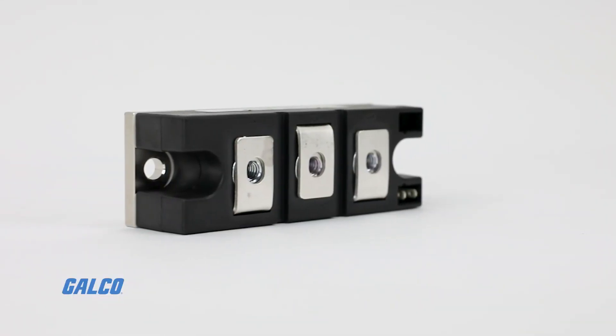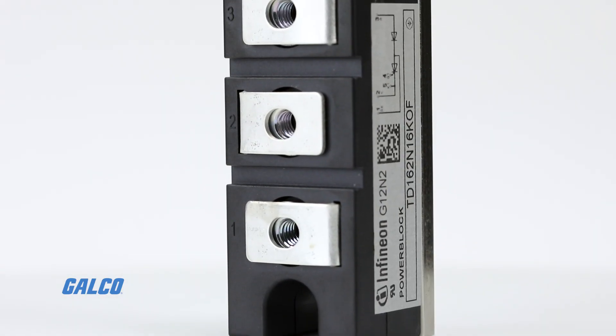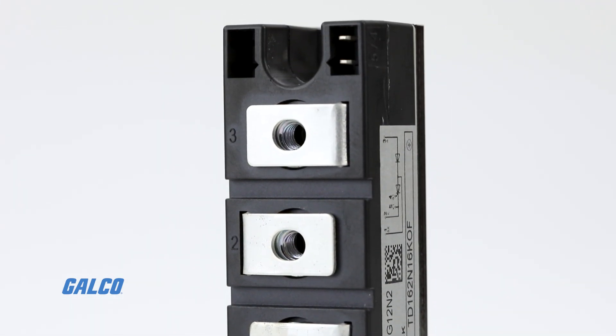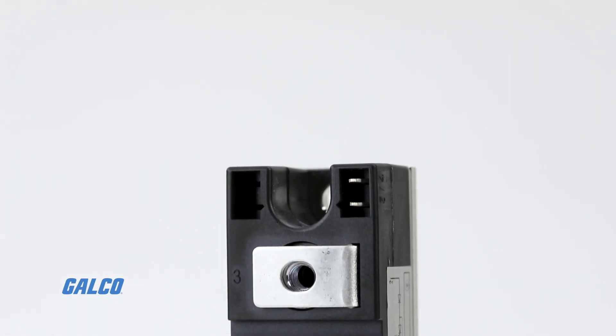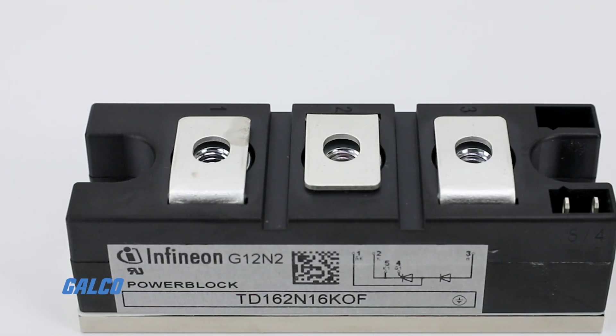The TD series offers customers a broad range of power modules containing thyristors and diodes in voltage range of 1200 volts to 4400 volts in a current of 61 amps up to 1070 amps.